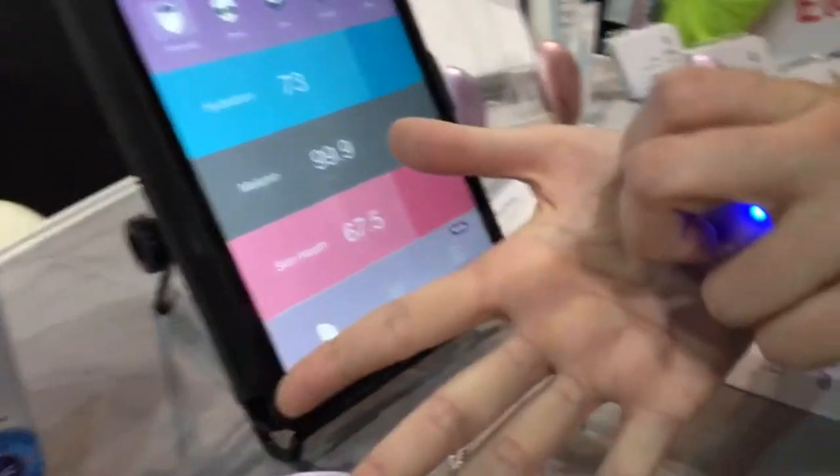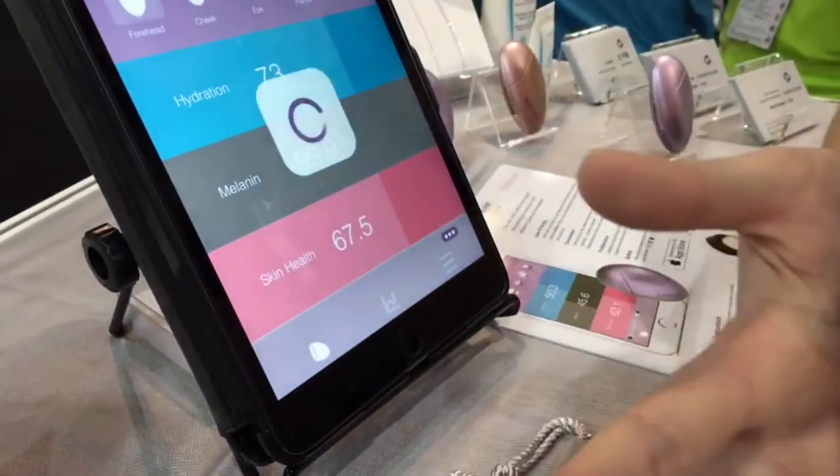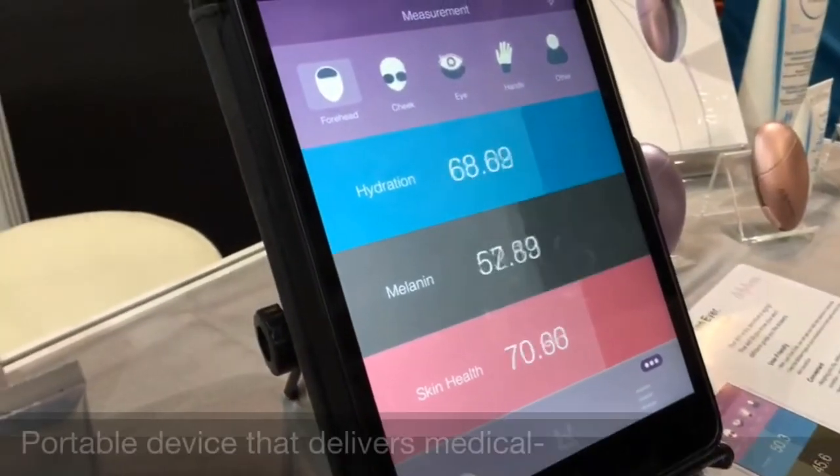You just put it on your skin, click it, and within five seconds it's going to show you the results.